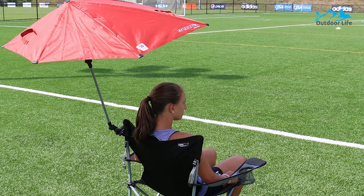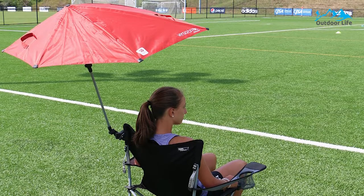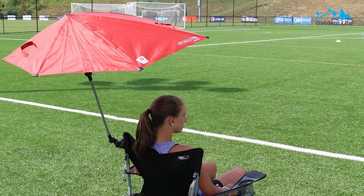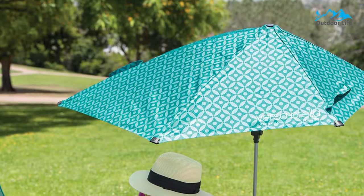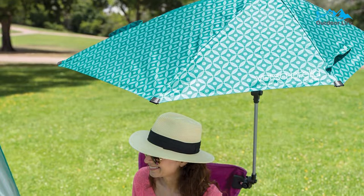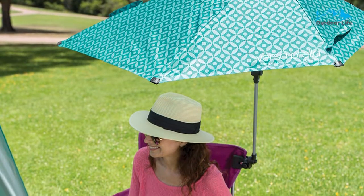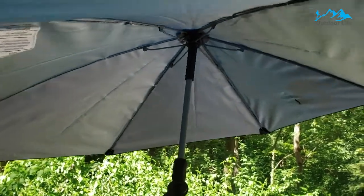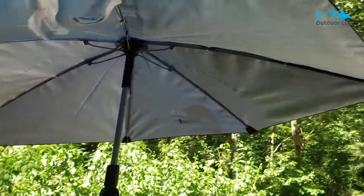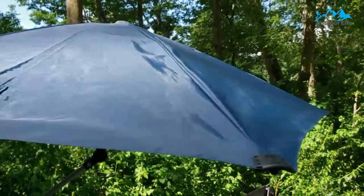A heavy-duty universal clamp connects to square and tubular surfaces and ensures a secure hold on golf bags, strollers, beach chairs, or even bleachers. Its four-way, 360-degree swivel and two push-button hinges allow the Versabrella to be adjusted to any angle to block the sun. With a compact carrying case and less than 2 pounds weight, the Versabrella offers hassle-free setup and easy transportation.